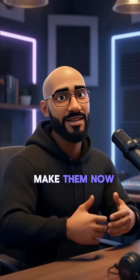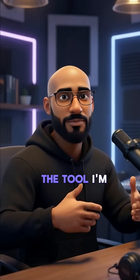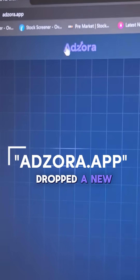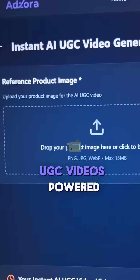These videos are absolutely insane, and the craziest part — anyone can make them now with no watermarks and full commercial rights. The tool I'm talking about is called adzora.app, and they just dropped a new feature called Instant AI UGC Videos, powered by Sora 2.